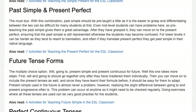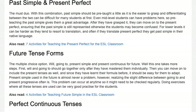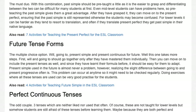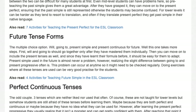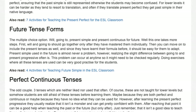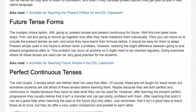Future tense forms — the multiple choice option: will, going to, present simple, and present continuous for future. This one takes more steps. First, will and going to should go together only after students have mastered them individually. Then you can move on to include the present tenses as well, and since they have learnt their formula before, it should be easy for them to adapt.